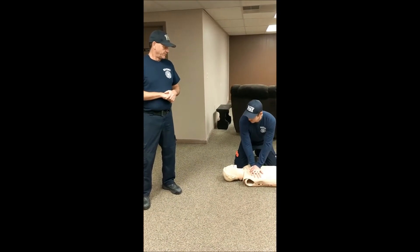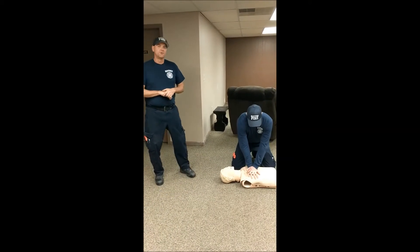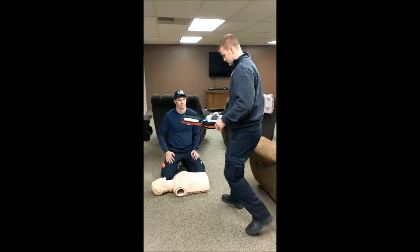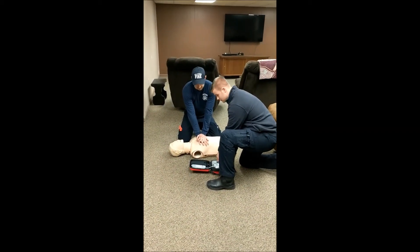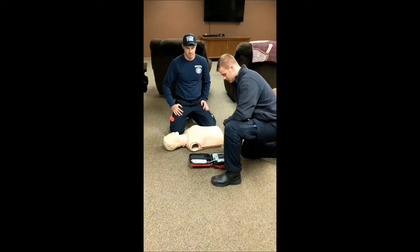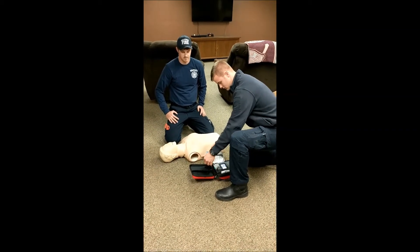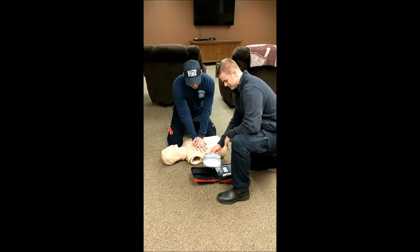Kittrick's doing compressions at at least 100 per minute. Something else we have available to us — and they're across the city in different locations — is an AED. I'm going to have Jason come in with an AED. The first thing we're going to do is open the AED. Some of them will turn on after you open, and some you just have to push the button to turn on. The AED is nice too because it's going to instruct you on what to do. One thing we don't want to do is stop compressions to use the AED.